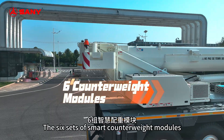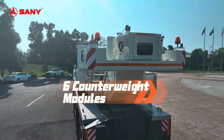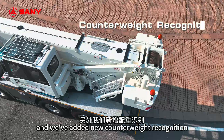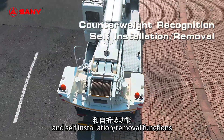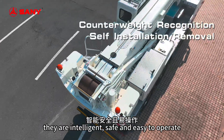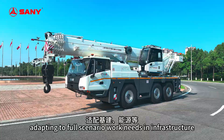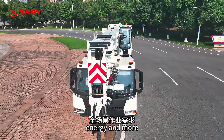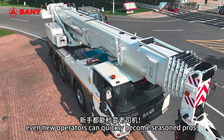The 6 sets of smart counterweight modules act as the crane's smart butler. We've added new counterweight recognition and self-installation and removal functions. They are intelligent, safe and easy to operate, adapting to full scenario work needs in infrastructure, energy and more. Even new operators can quickly become seasoned pros.